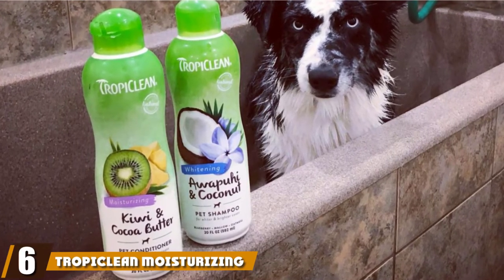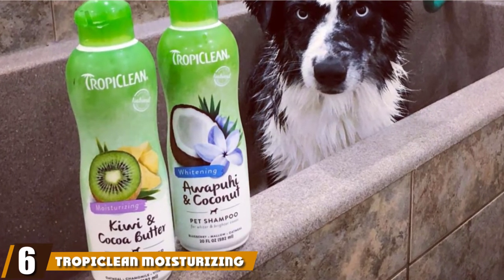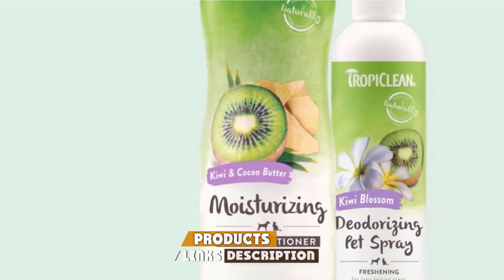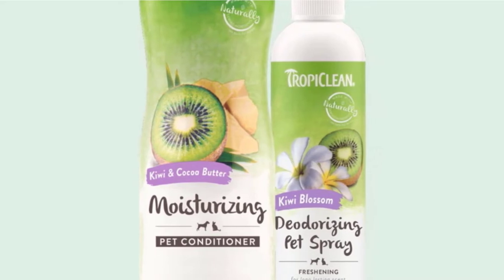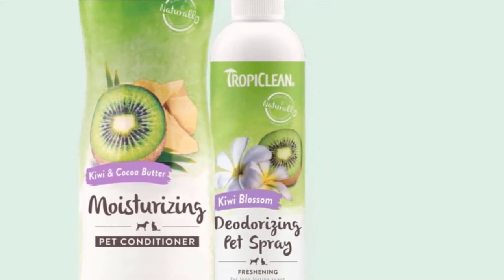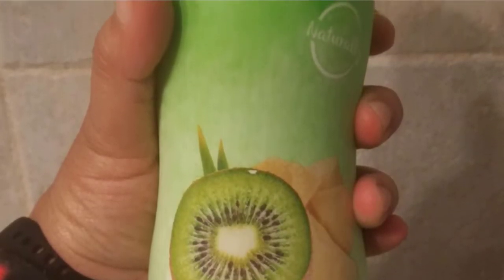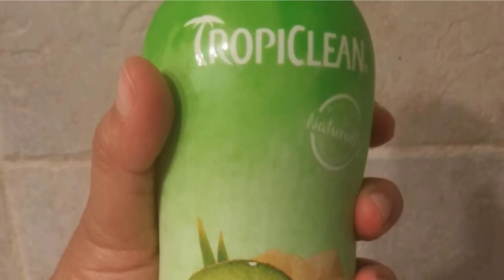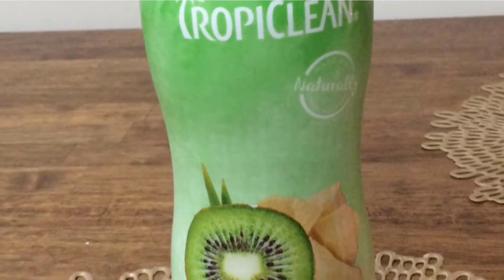The number six position is dominated by TropiClean Moisturizing Pet Conditioner. TropiClean's Kiwi and Cocoa Butter Dog Conditioner is suitable for all dogs and cats from the age of 12 weeks. Its solution contains natural ingredients which help to gently untangle matted hair and leaves your pooch's coat moisturized and smooth, not to mention it adds a fresh, tropical scent to your dog's fur after bath time. Looking for the best dog conditioner can be difficult if your furry friend struggles with skin conditions, so it's important to find those without harsh chemicals.